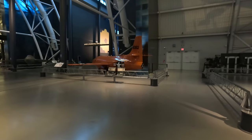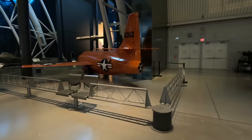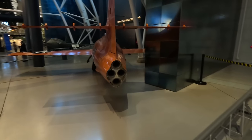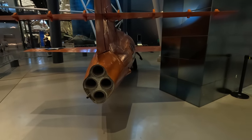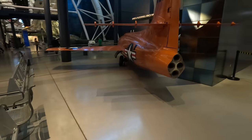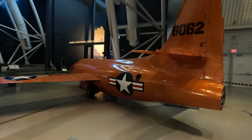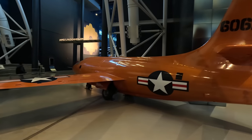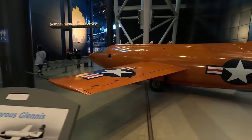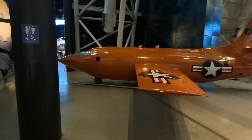Next is a really special piece of history — it's the Bell X-1. This very aircraft on October 14th, 1947 became the first plane to fly faster than the speed of sound. It was powered by a Reaction Motors XLR-11 rocket engine producing 6,000 pounds of thrust with four separate chambers burning liquid oxygen and ethyl alcohol diluted with water. Launched from the bomb bay of a B-29, it went on to reach Mach 1.45 or 957 miles per hour, and an altitude of 71,900 feet.